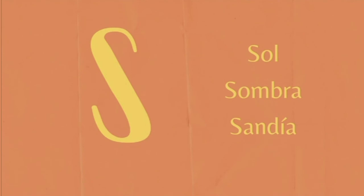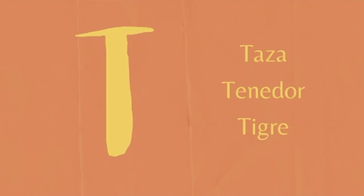S. Sol. Sombra. Sandía. T. Taza. Tenedor. Tigre.